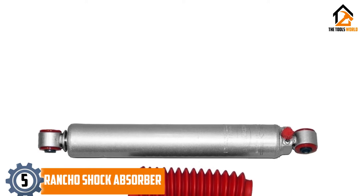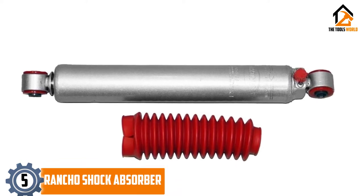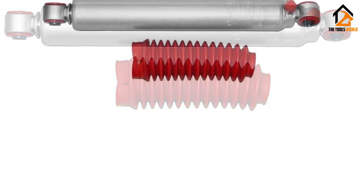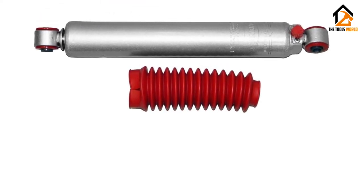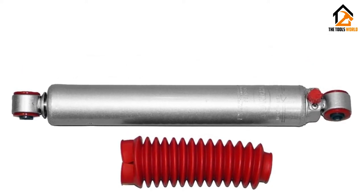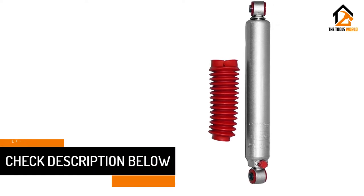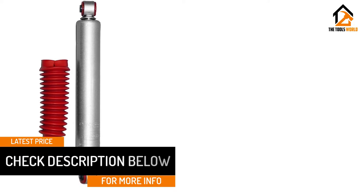Starting at number 5, we have the Rancho Shock Absorber. If you have heard about the brand Rancho, then you must know that it is a beast in the world of shock absorbers — they make tremendously good shocks. The RS-9000XL is the only shock on this list which I have reviewed before. Its feature set makes it the perfect buy for anyone looking for an adjustable shock absorber. What makes this one a true contender is that it has 9 different levels of performance to choose from. The knob on this shock allows you to adjust the type of drive you want from your vehicle, ranging from very soft to firm — you have control in your hands.